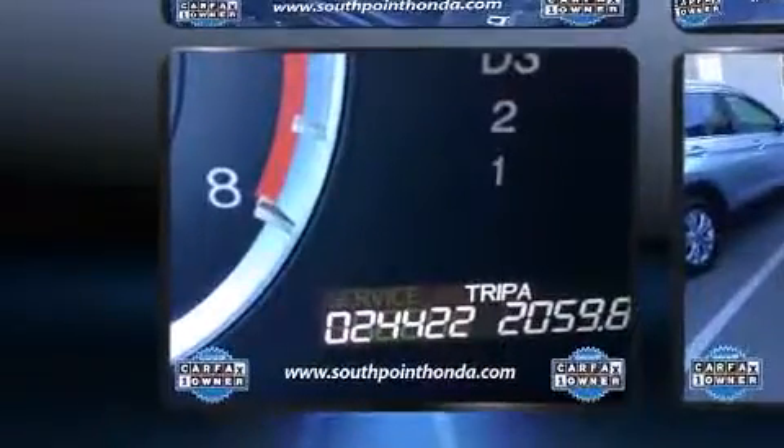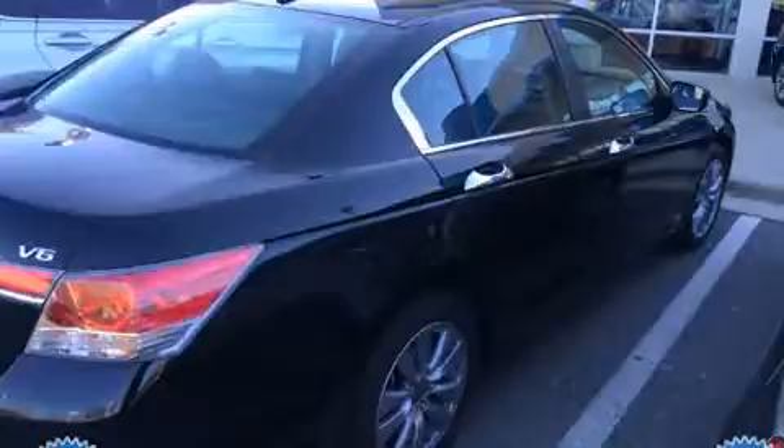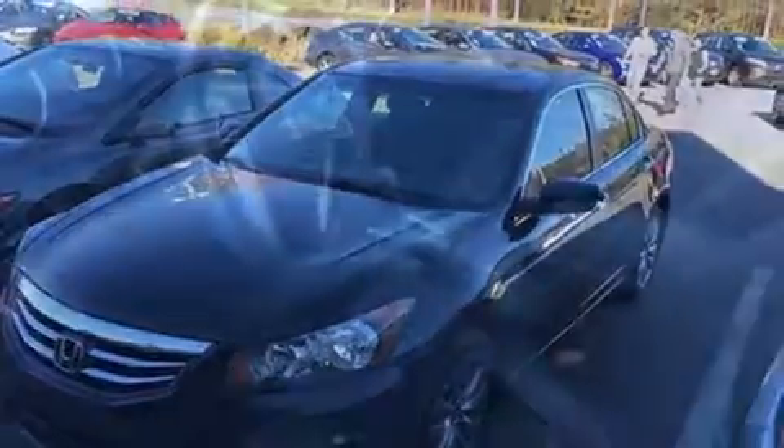It distinguishes itself from the competition with features such as delay-off headlights, a tachometer, a power seat, a trip computer, an automatic dimming rear-view mirror, heated seats, and one-touch window functionality.